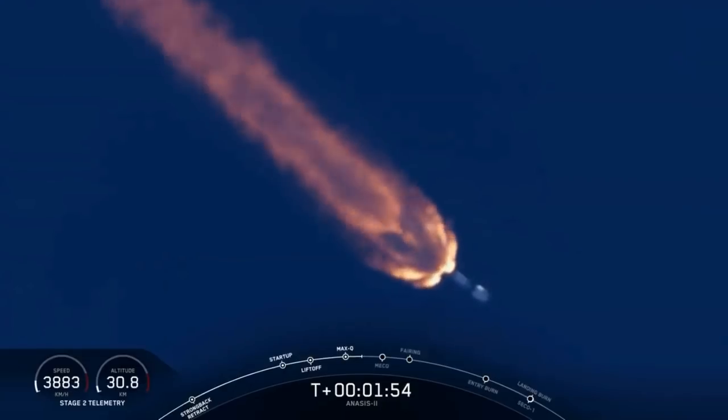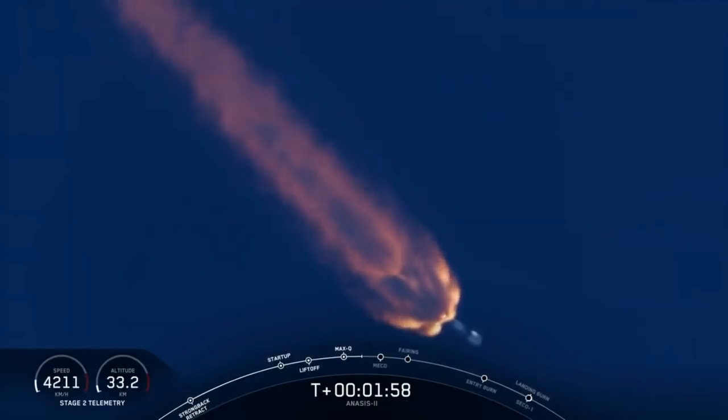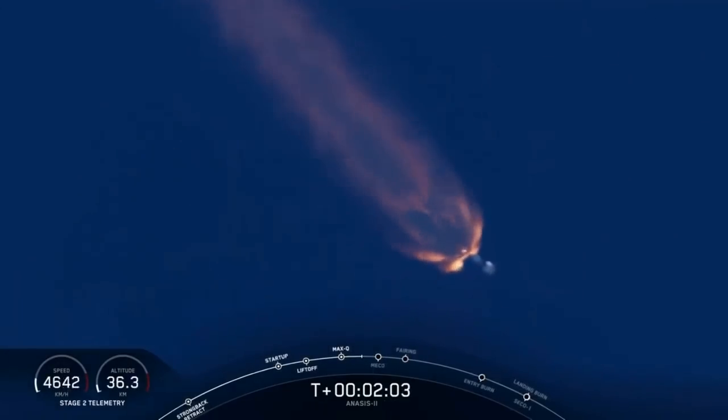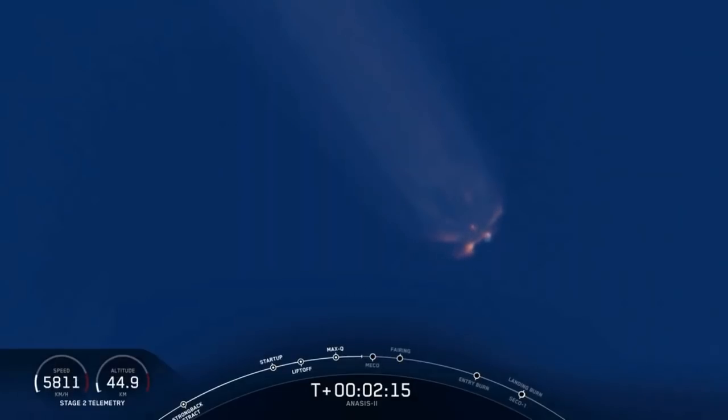Nice view from the SpaceX cameras at Cape Canaveral as we head east from Space Launch Complex 40 into the first of two orbits planned for today. This orbit is the parking orbit, a low Earth orbit trajectory that will take us over the equator and will eventually relight the upper stage engine to transfer us into the desired geostationary transfer orbit. Main engine cutoff, or MECO, is coming up in several seconds, followed by pneumatic separation — the first stage pushes away from the second stage — and then ignition of the second stage engine.